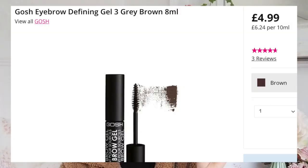Moving to Gosh, who do two different brow gels. With brow gels generally, you either have a thin consistency that locks hairs in place as it sets, or a thicker more viscous formula - sometimes with fibres that make brows look fuller. If you've got thick brows you probably want a thin clear or tinted mascara; if you've got thin brows you might want a fibre brow gel.